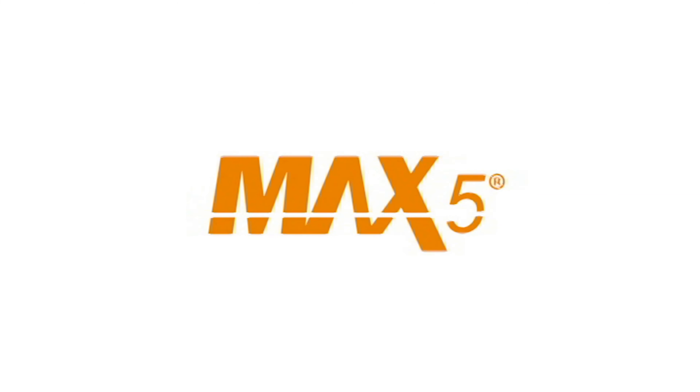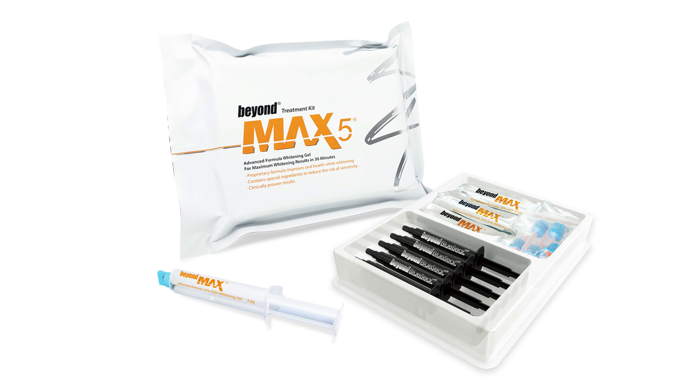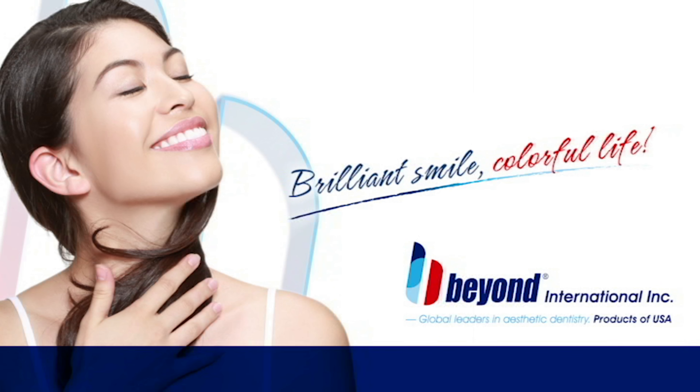Beyond's Max 5 Treatment Kit is our most popular in-office teeth whitening kit, which includes the essentials for chair-side teeth bleaching of five patients. Featuring our 35% hydrogen peroxide advanced formula whitening gel, which produces dramatic glossy white results.